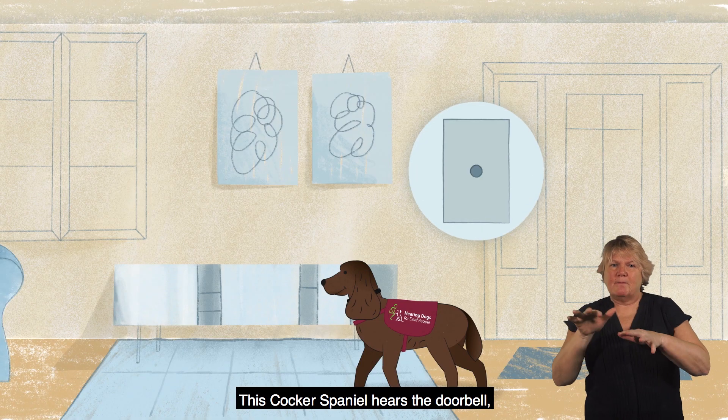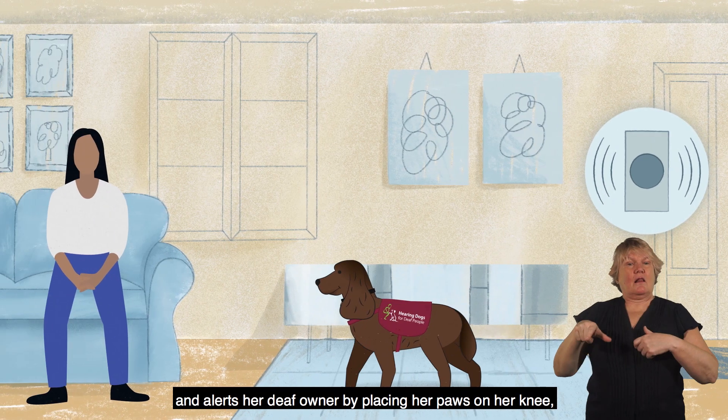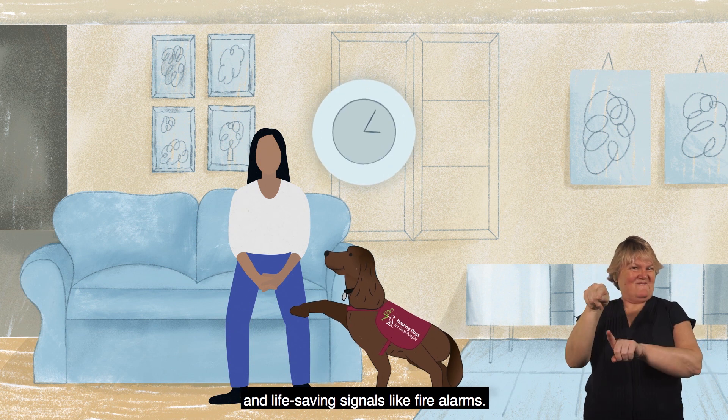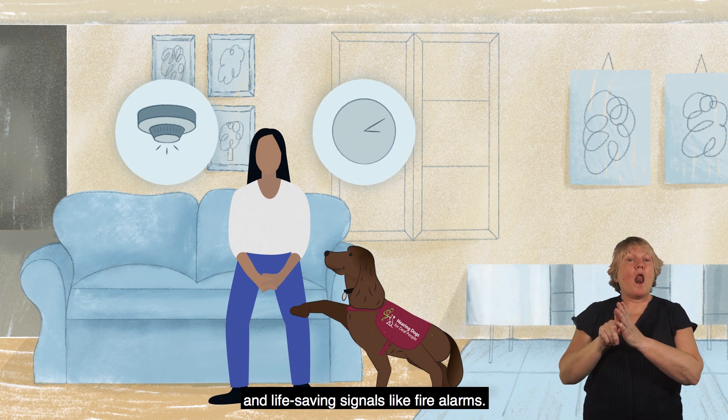This cocker spaniel hears the doorbell and alerts her deaf owner by placing her paws on her knee. She also responds to alarm clocks and life-saving signals like fire alarms.